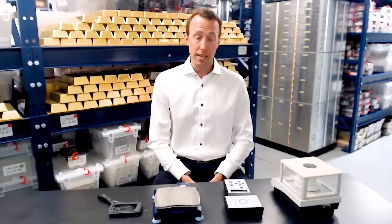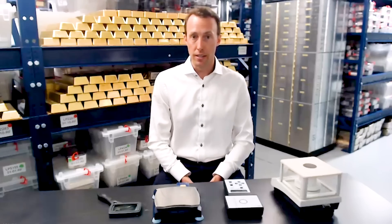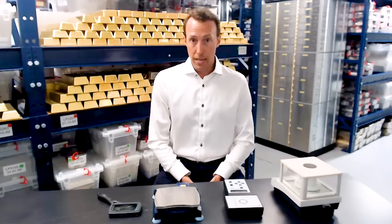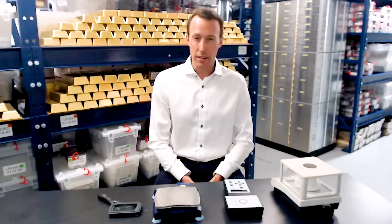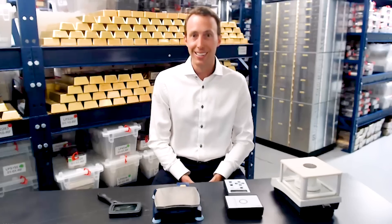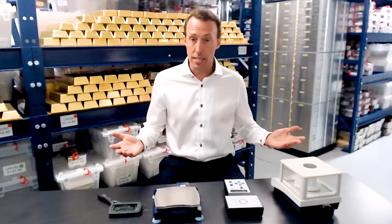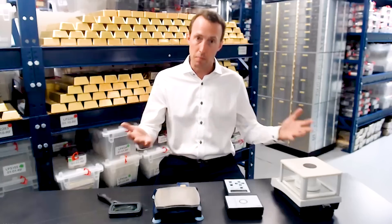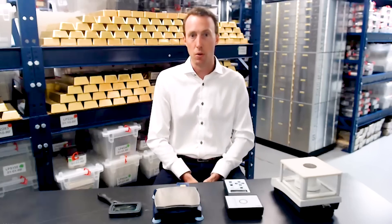That's right. Unfortunately, counterfeiting is a reality that all industries face. The mints and refineries in our industry have gone to great lengths, starting around 2014-15, to increase the technology in their products to counter counterfeiting. But there are still testing methods people can use — both here at the vault and at home — to protect themselves.